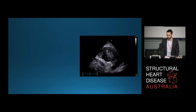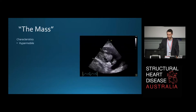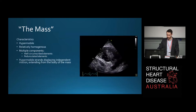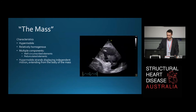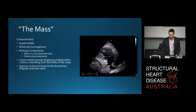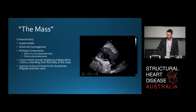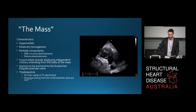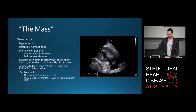Let's talk about the characteristics of the mass. It's hypermobile and relatively homogenous. There are multiple components: well-circumscribed elements as well as pedunculated elements. There are hypermobile strands displaying independent motion extending from the body of the mass. It appears to be anchored to the eustachian ridge or eustachian valve. There's no clear septal or tricuspid valve attachment. As we know, myxomas arising from the IVC and eustachian valve are quite rare.